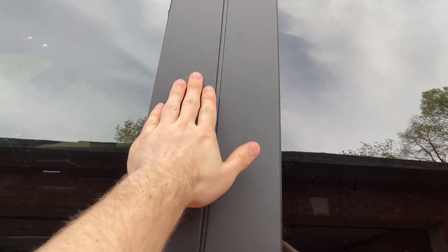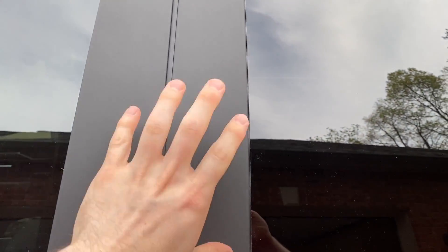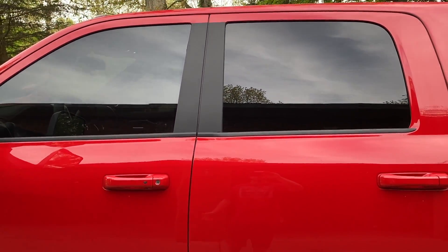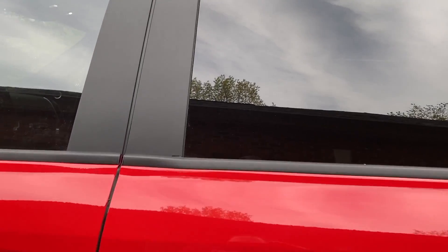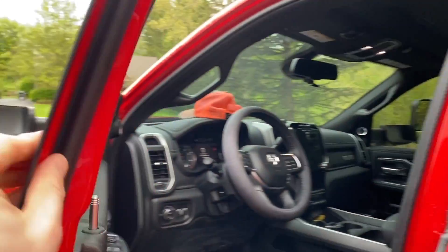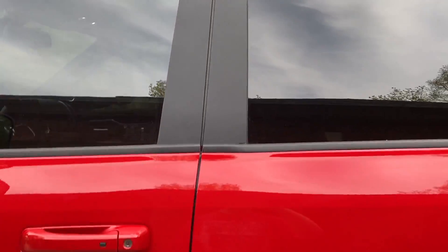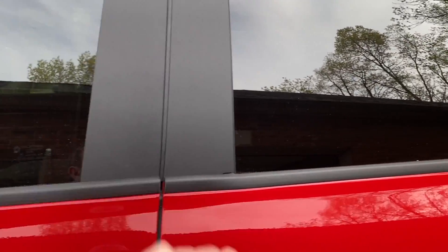I'm kind of torn on these black appliques right here. I don't really mind them to be honest, and it's also nice that if someone getting in the truck uses it to close the door, I don't have to worry about the paint getting messed up. This is very easy to clean.